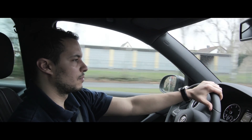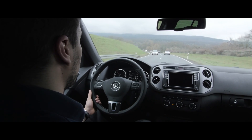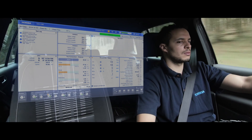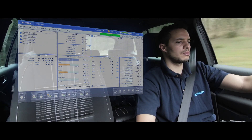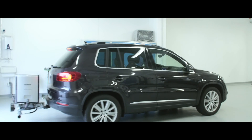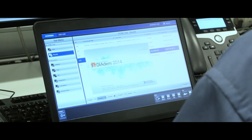The RDE road tests are carried out by the same qualified personnel as those performed in the chassis test cell. And of course, the measurement systems were developed and produced by Horiba too.